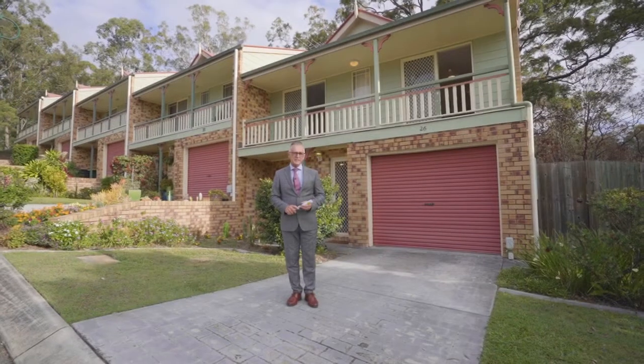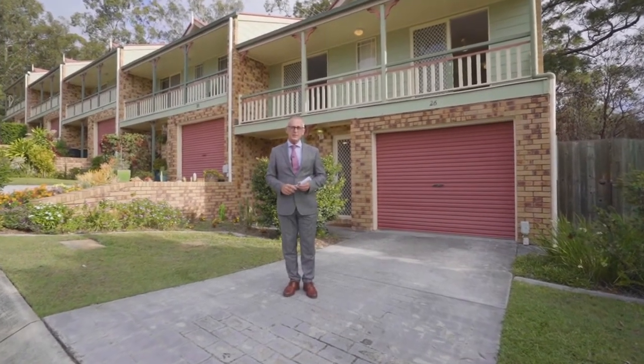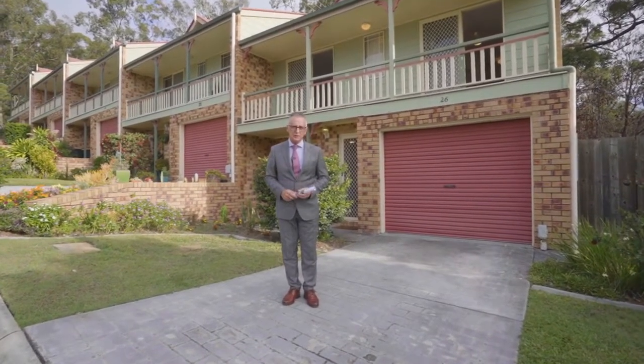I'm Scott Auer from Ray White Tingalpa, and I'm absolutely delighted to present to you number 26 of 10 Schumann Close at Tingalpa.